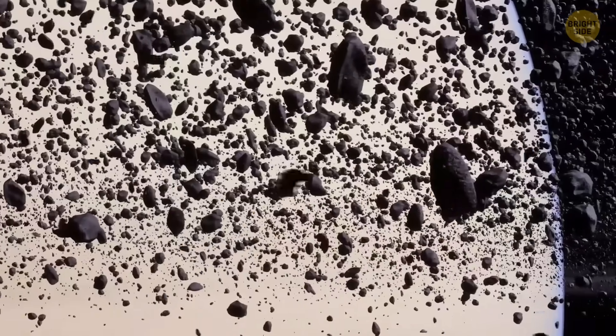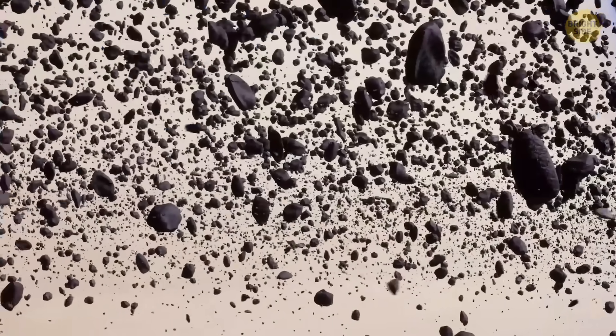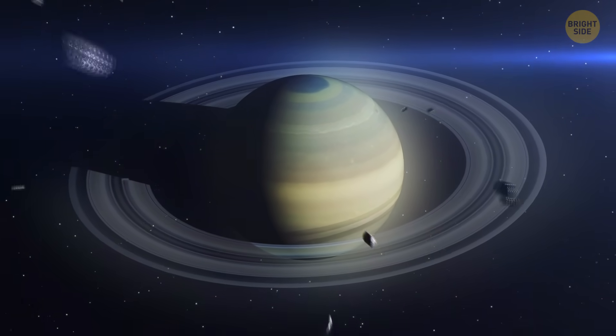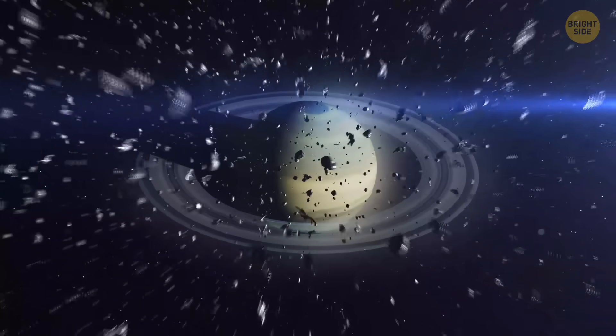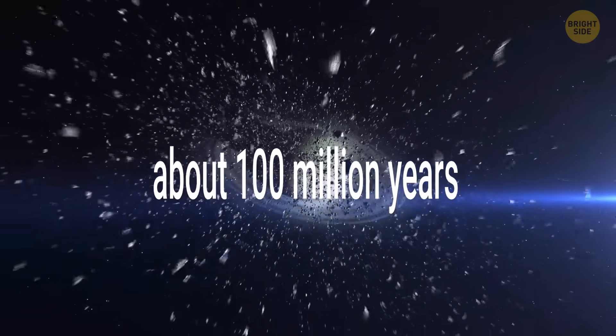While 300 million years may seem long to us, in terms of space it's relatively quick. But this rate could slow down through time, so the rings might be there for more than a billion years. Or, if they start disappearing faster, it could be about 100 million years.